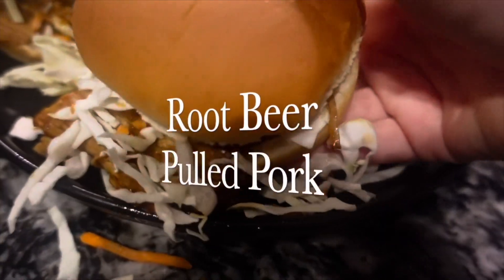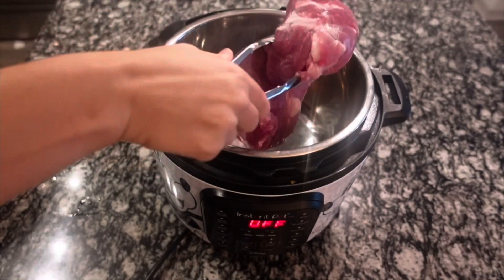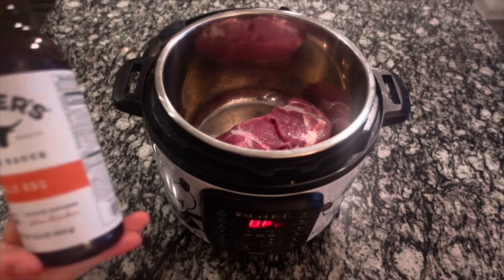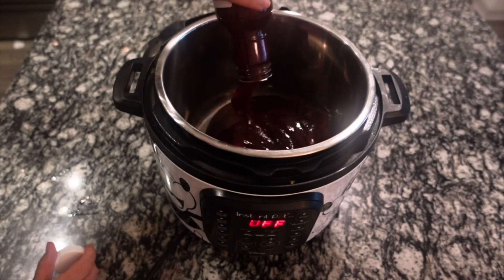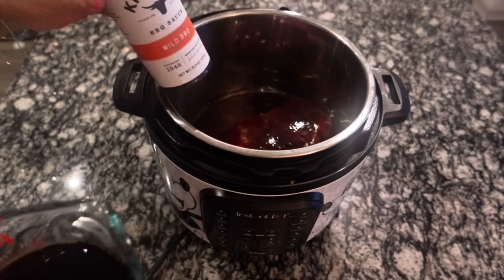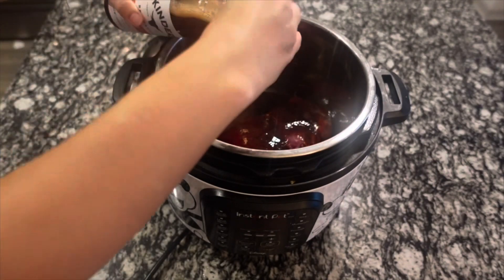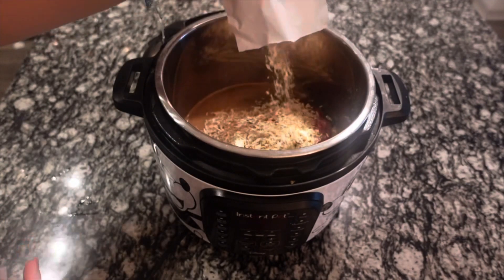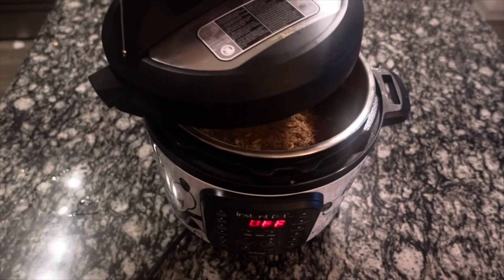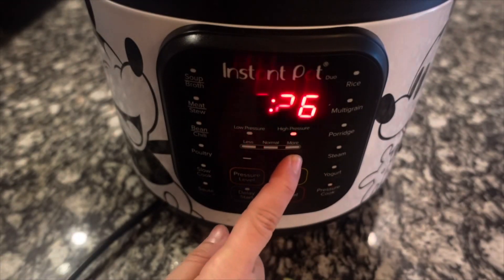Last up we're making root beer pulled pork. This takes a little time in the pressure cooker but it is so worth it. I've got about two pounds of pork, a whole 12-ounce bottle of barbecue sauce — whatever kind you want — and a cup of root beer. I pour the root beer into the empty sauce bottle and shake it to get all that sauce out. Then add a packet of onion soup mix, put the lid on, and pressure cook for 45 minutes.